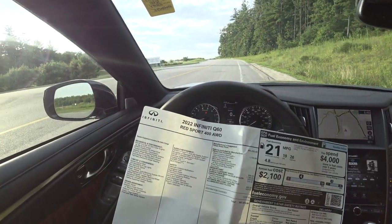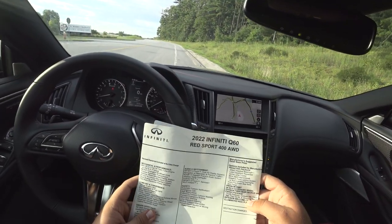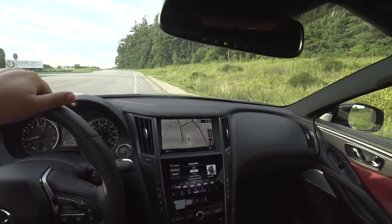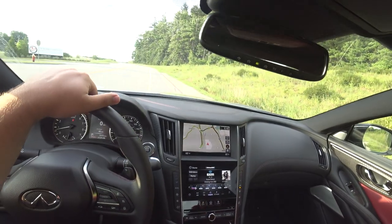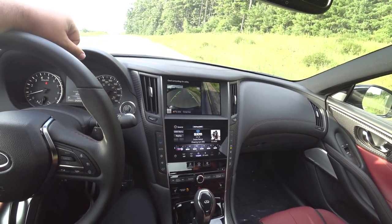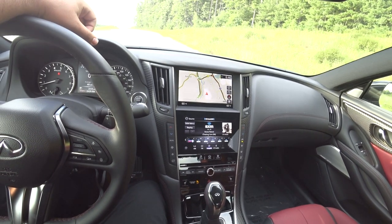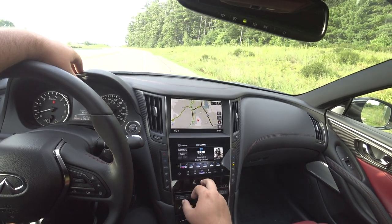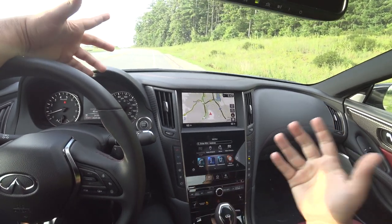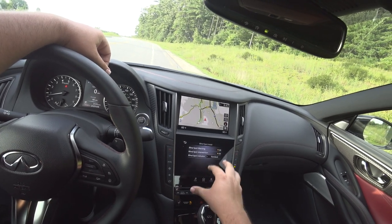You get a 13-speaker Bose Performance sound system, wireless Apple CarPlay, Android Auto, and Wi-Fi hotspot. The dual HD screens are a big improvement — my biggest complaint with previous ones was two different resolutions, but not anymore. The top screen is controlled by this dial; you can activate your around-view monitor showing front, passenger-side curb view, and full front views. The bottom screen is where you enter addresses and points of interest. Driver assistance settings let you turn on lane assist, emergency assist, and blind spot assist and adjust them.